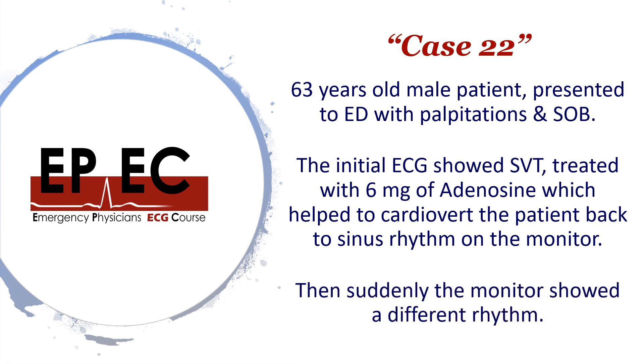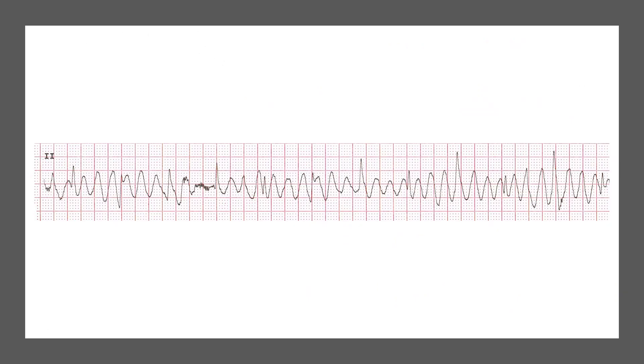Suddenly there was a change on the monitor and the rhythm looked very different. Here is what the monitor showed — this was actually one of my own patients. Take a moment now to pause the video, have a look, and see what you think.